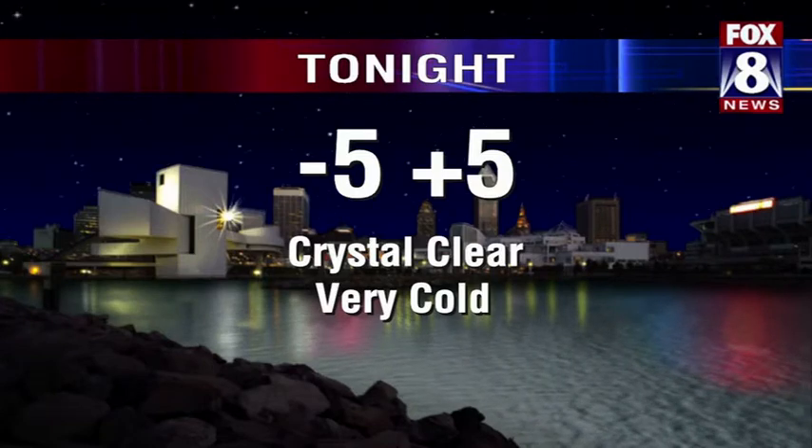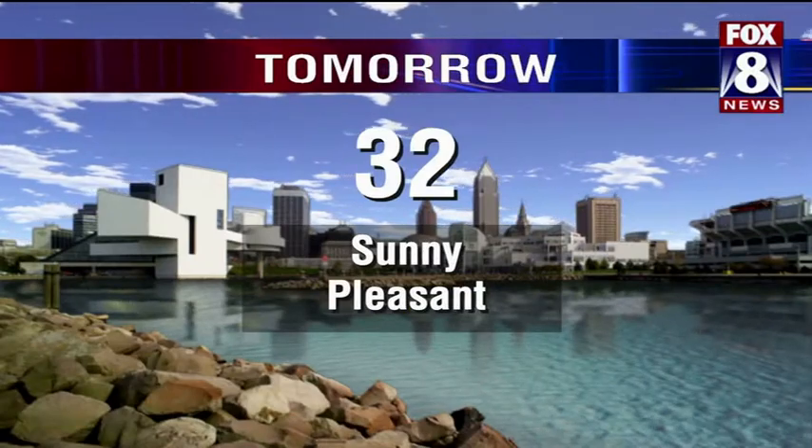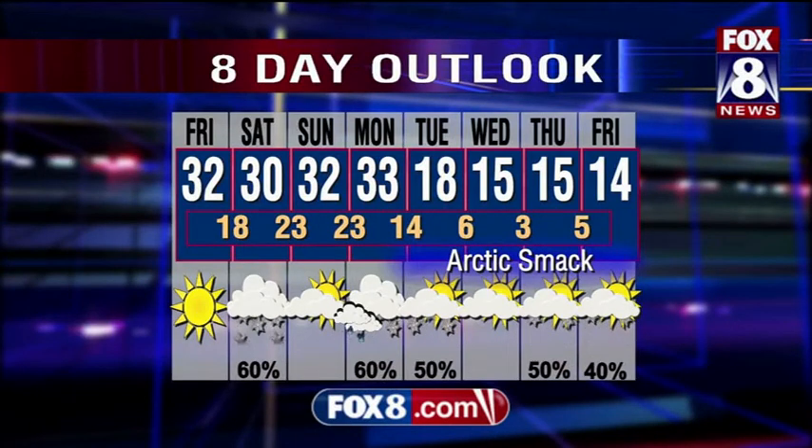Tonight: crystal clear, very cold, five below to five above, with the cold nooks getting the minus five. Tomorrow: sunny, a pleasant day — thirty-two ought to do it. Here's your eight-day: another clipper coming by Saturday, a little light snow, shouldn't be a big issue. Thirty on Sunday, partly cloudy. Another system Monday may even mix in with rain. Then one more arctic smack to talk about with highs in the teens and nighttime lows hovering just above zero. But better days ahead.